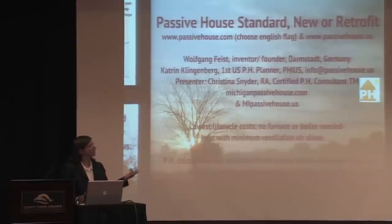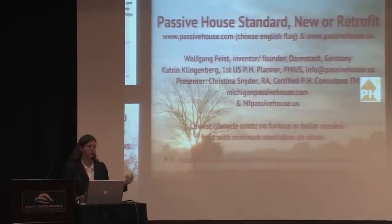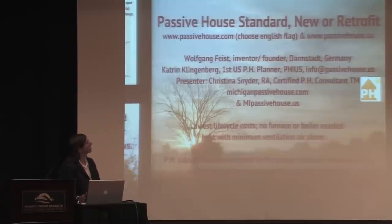This standard came from Europe, developed over 20 years ago, and there are now over 20,000 certified buildings worldwide. It was developed by Wolfgang Feist in Germany. Katrin Klingenberger brought it to the United States and she's the first U.S. Passive House planner. I'm the first certified Passive House consultant in Michigan, but not the last — thank goodness.